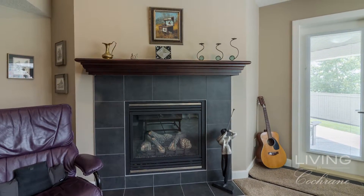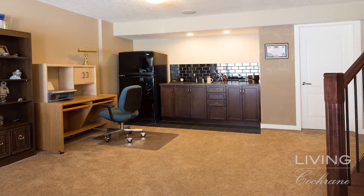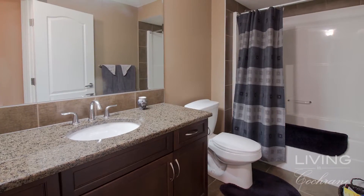We are in the walkout basement. Over my shoulder you'll see a gas fireplace — this is the second one in the house, with the other one upstairs. The basement also has a nice large wet bar with a full-size fridge, making it a great entertaining area. There is a second bedroom in the basement with lots of space and a full bathroom, perfect for guests coming to visit.